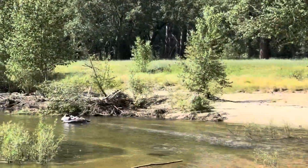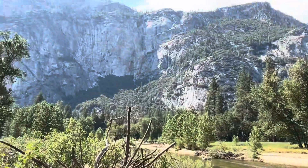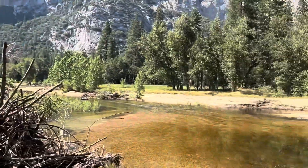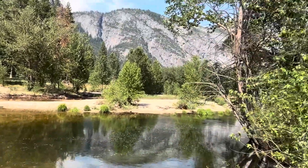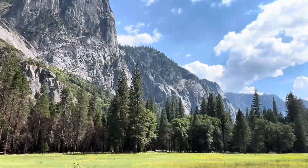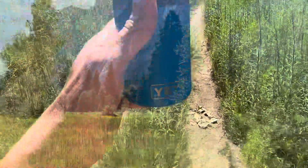Good tubing here boys, here on this glorious Monday in Yosemite Valley. These are the views. You can go and tube in here on this river. Drinking a nice cold Medela. Cheers boys, cheers.